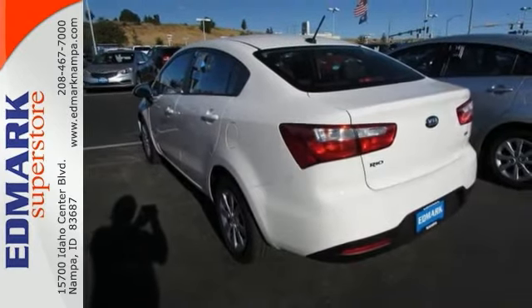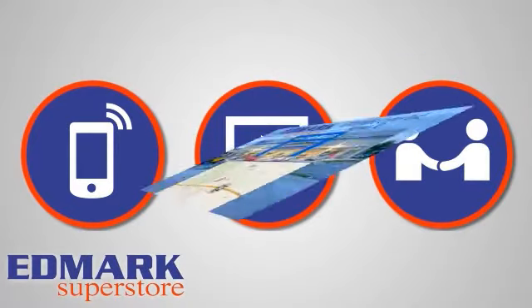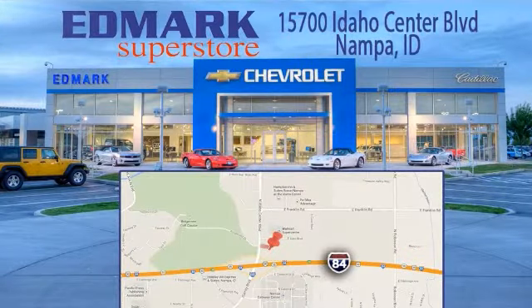Come take a test drive. Call, click, or stop in today. We're conveniently located at 15700 Idaho Center Boulevard in Napa, Idaho — just 15 minutes from downtown Boise in the Idaho Center Auto Mall.